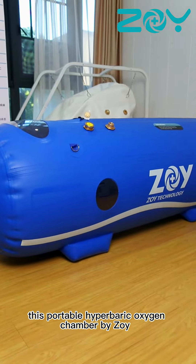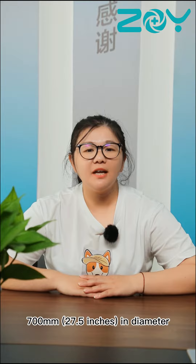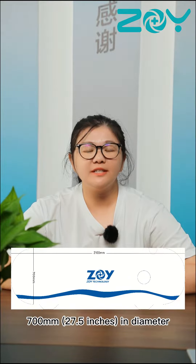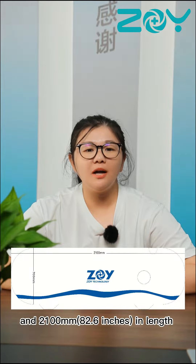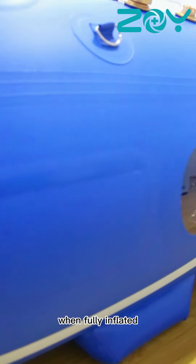This portable hyperbaric oxygen chamber by ZOE is a small size one. It measures 700 mm (27.5 inches) in diameter and 2100 mm (82.6 inches) in length when fully inflated.